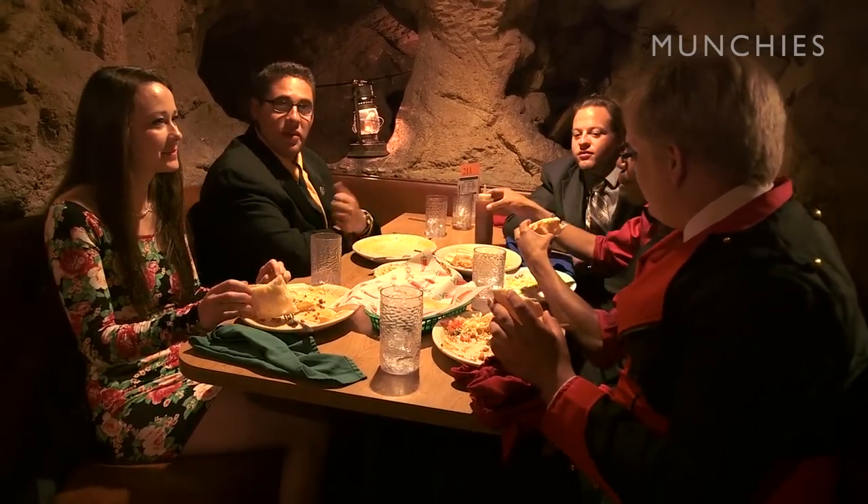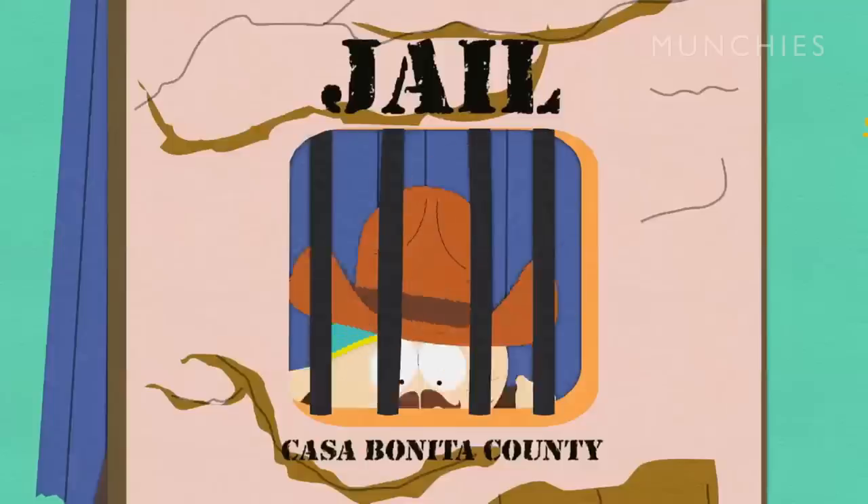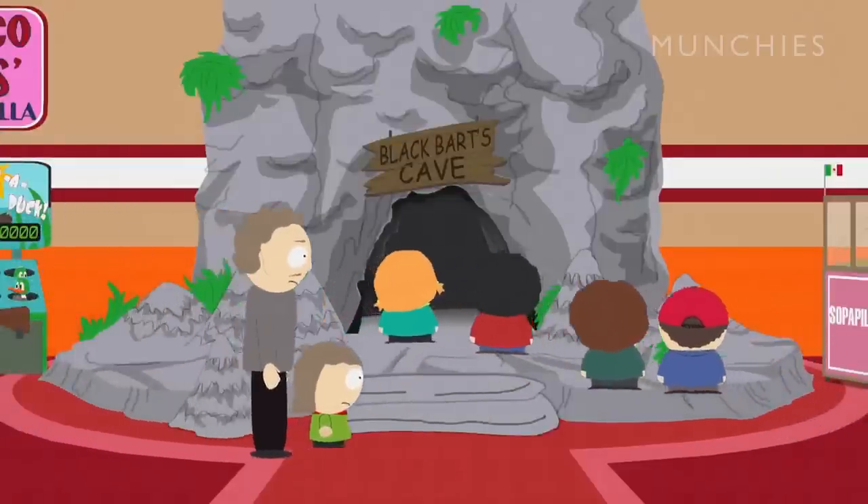With the South Park episode, which kind of came by surprise — they called one day and said they had this opportunity to showcase the restaurant. It's Matt and Trey's favorite place in the world, and we took a chance on it and did it, because we'd seen some of the shows they'd done and they're not exactly always forgiving. But it turned out to be a very positive show, and they did really represent the restaurant in a very positive light.